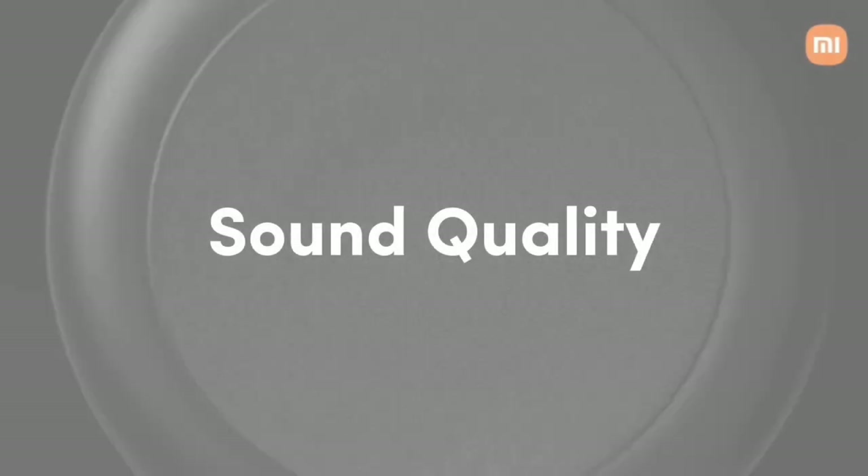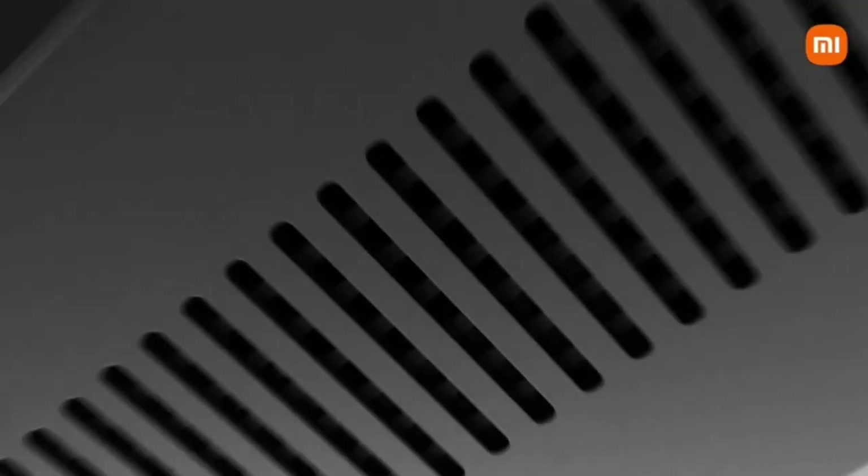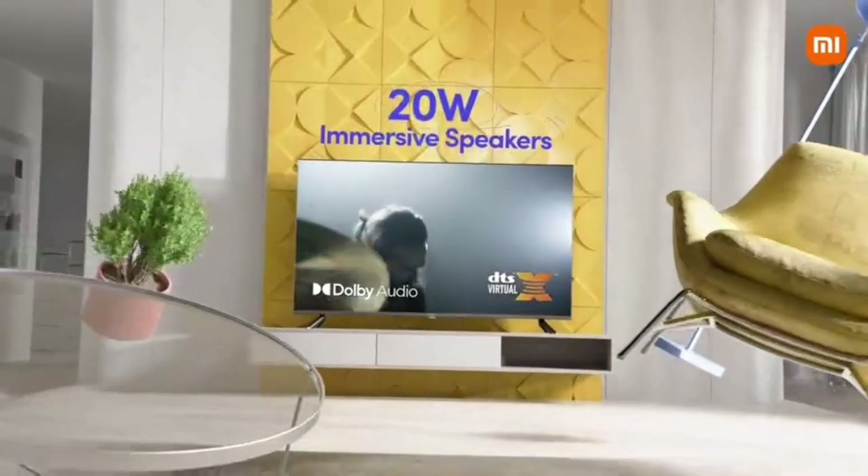Next, sound is 20W audio with DTS Virtual X. The sound effects are super.